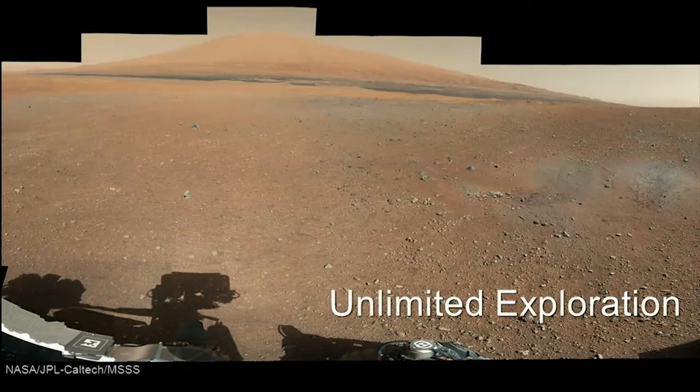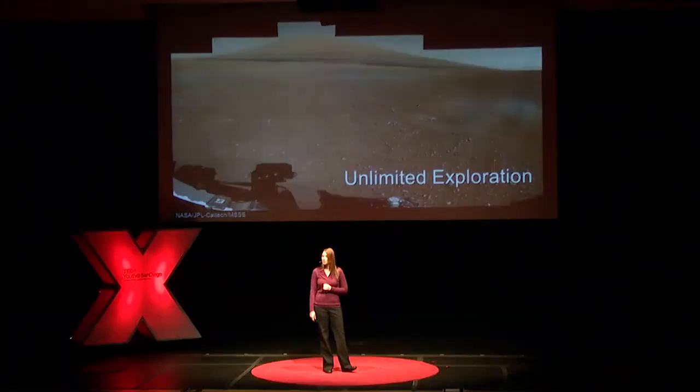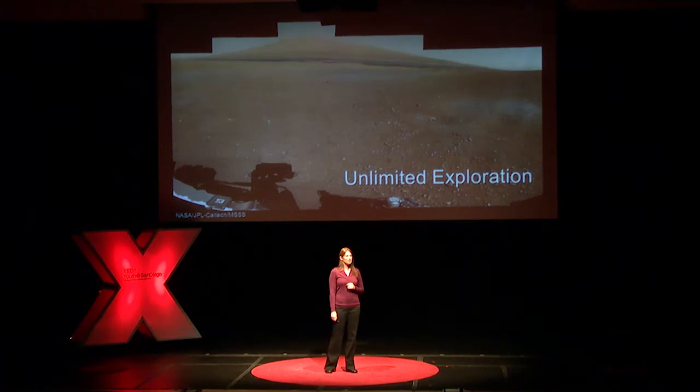Back off in the distance, you can see Mount Sharp — a three-mile-high mountain that is Curiosity's ultimate driving goal. From our landing site to the mountain it's about five miles, and it will take us until spring or summer of next year to finally get there. In the foreground of this image you can see some white and gray splotchy areas — that was actually soil distribution made when Curiosity landed.